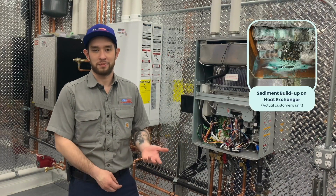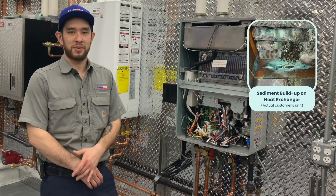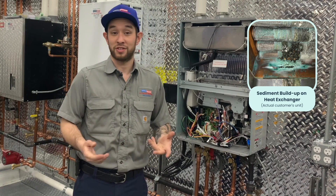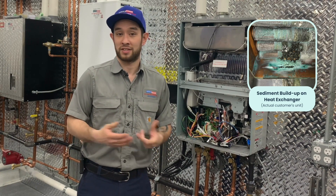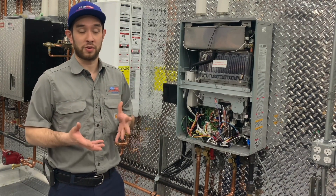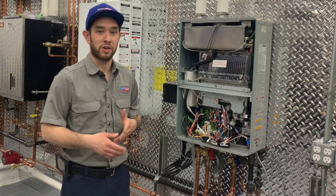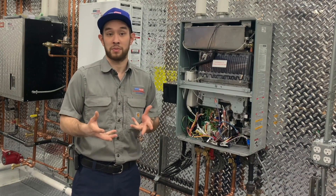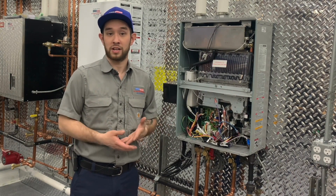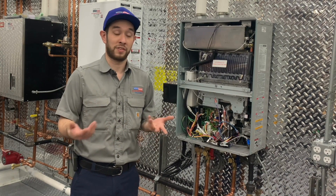Flushing a water heater involves running a cleaning solution through the inside of the unit to remove sediment buildup and other debris. Sediment buildup will accumulate inside your tankless water heater to the point that it damages the components inside your unit and obstructs its operations. Flushing your water heater will remove a majority of the sediment buildup and keep your water heater running at its highest capabilities. In order to stay under warranty, most warranties require documented proof of professional preventive maintenance.